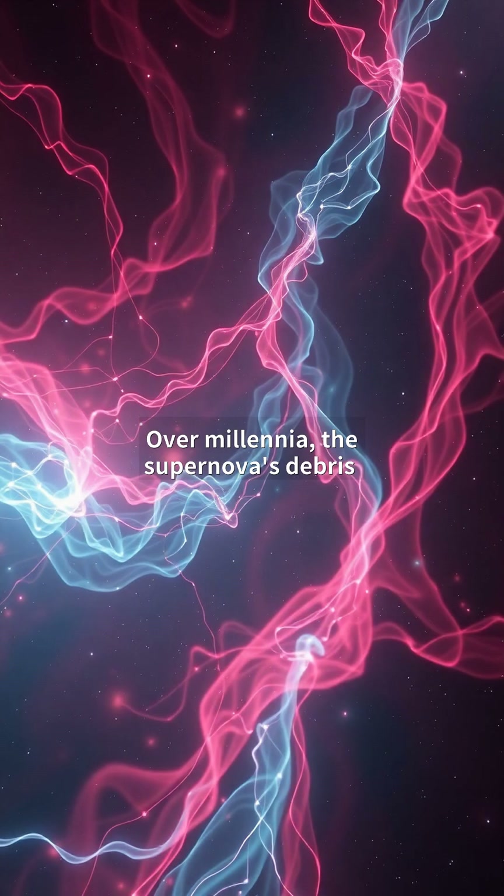Over millennia, the supernova's debris expanded into a 110-light-year-wide web of ionized gas. Hubble data shows shock waves heating gases to millions of degrees, causing them to glow.